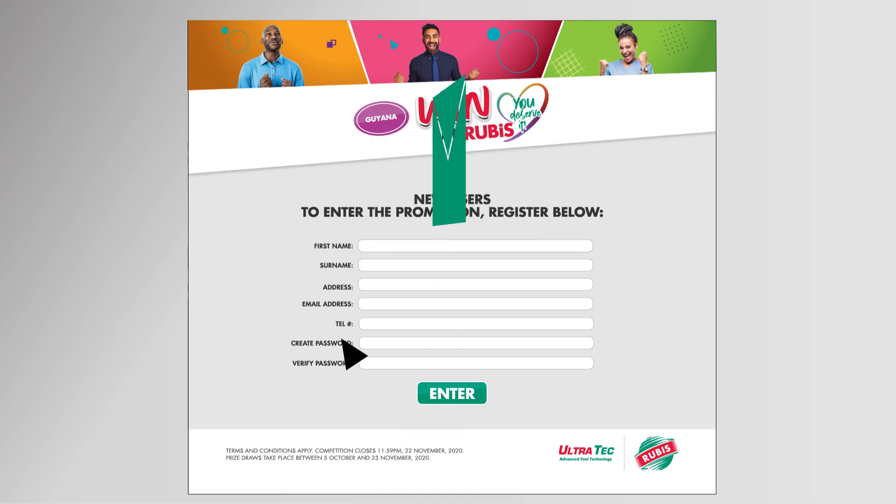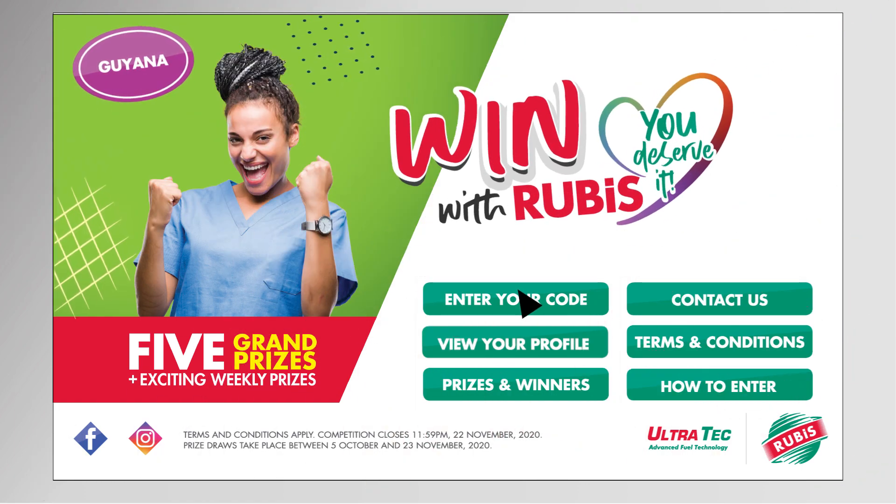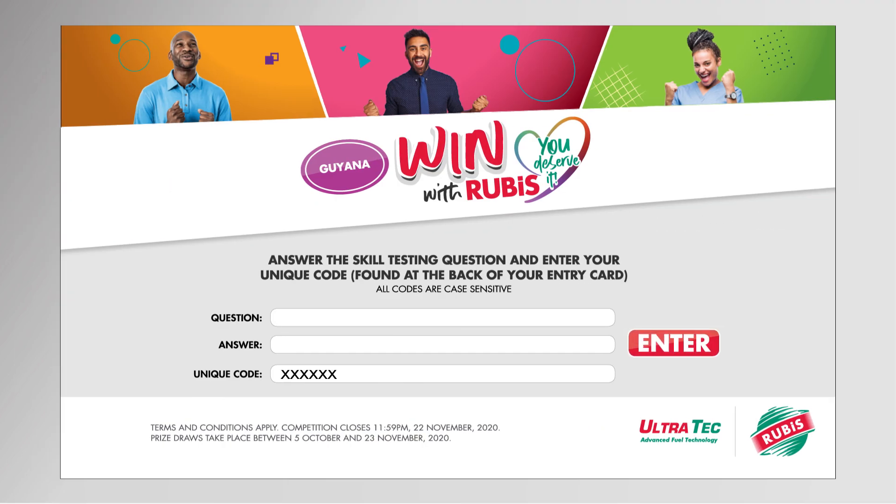You'll receive an email confirmation with your login details. Once this is done, you'll arrive at the menu page. To enter the competition, click 'Enter your code' and you'll be prompted to enter the code from your entry card and answer a skill testing question. Click Enter and you're done!